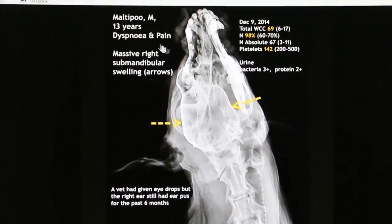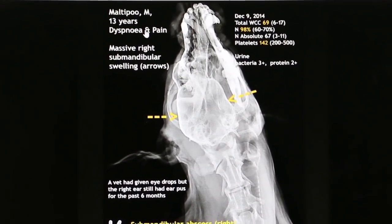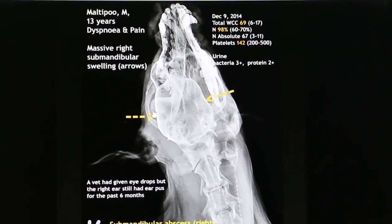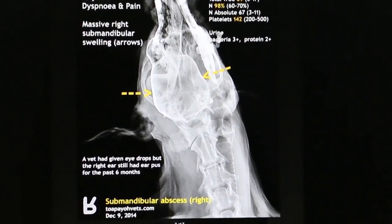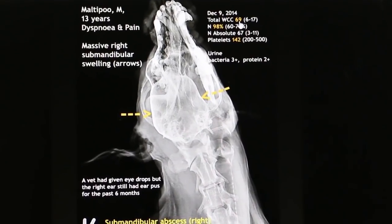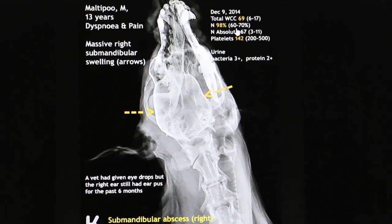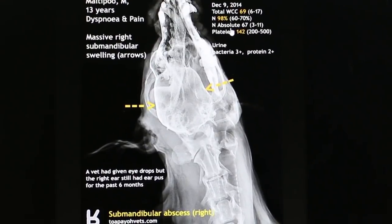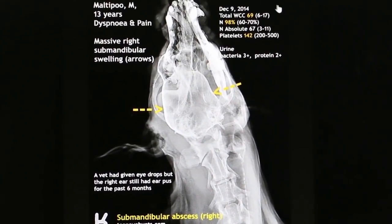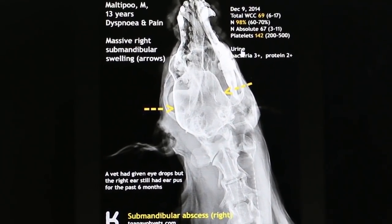The massive submandibular swelling was almost three-quarters of the neck. This was December 9th, nearly four weeks ago, and now it's January 5th, 2015. The total white cell count is 69 — it should be 6 to 17. Neutrophils are 98%, with an absolute neutrophil count of 67, normally 3 to 11. Platelets are 142, which shows this dog is septicemic. That's why I say it was on the threshold of death — if not treated, it would have died.